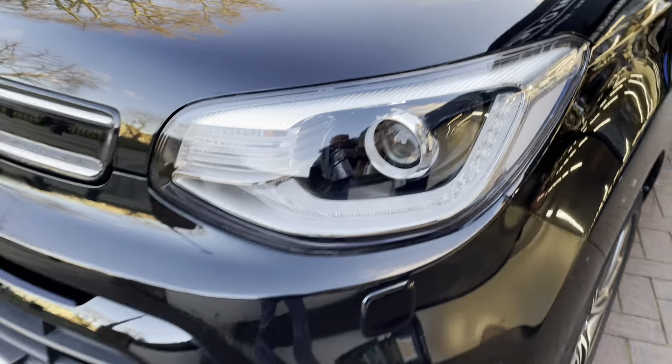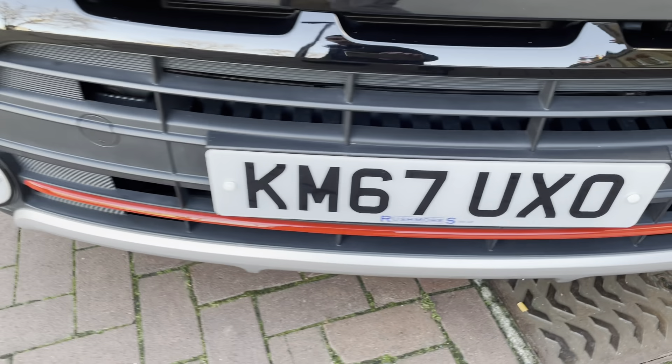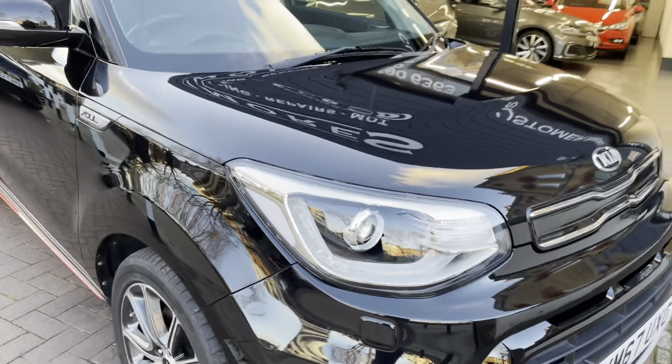Starting off with the front, as you can see it does have the bi-Xenon headlights. Nice red strip at the front as you can see. Obviously being a Sport edition does give it a nice sporty look.